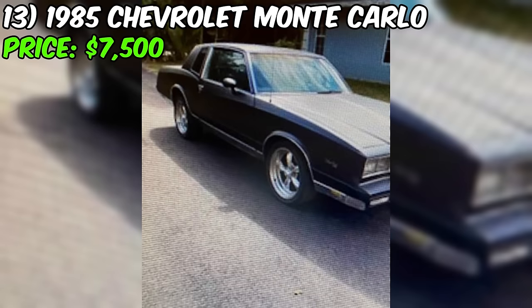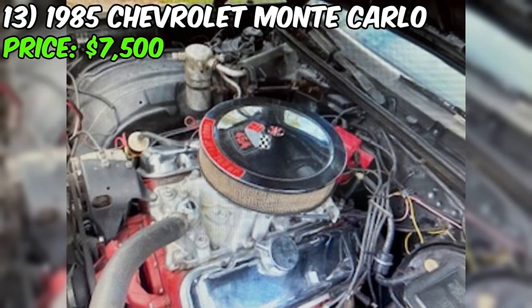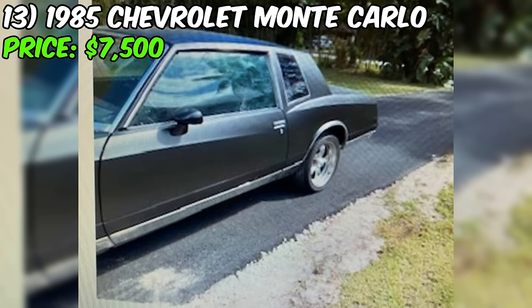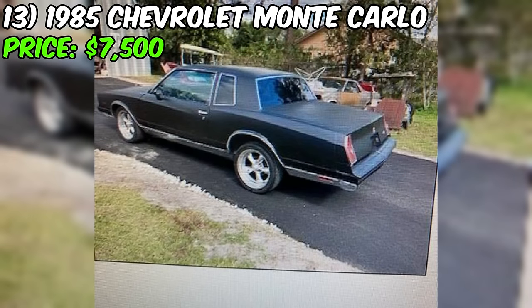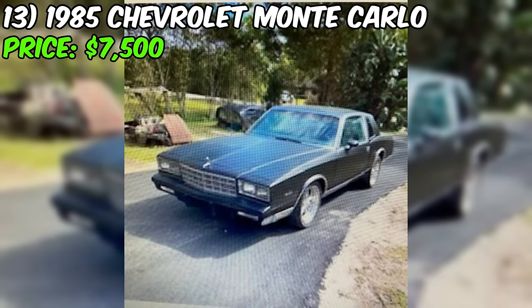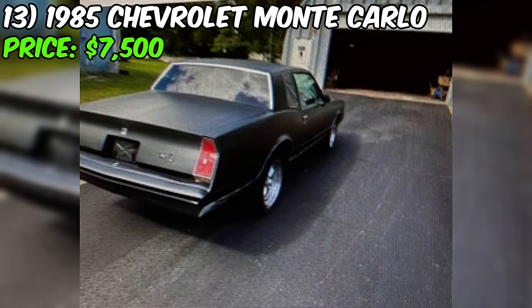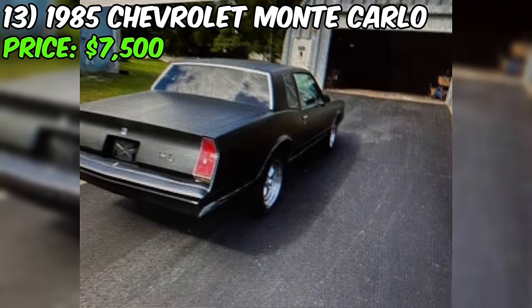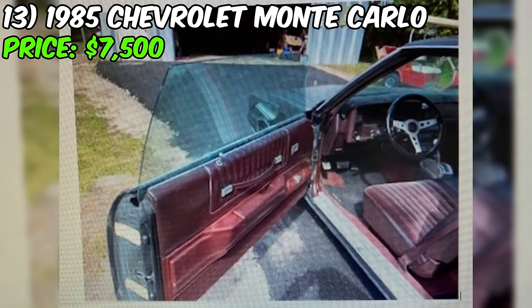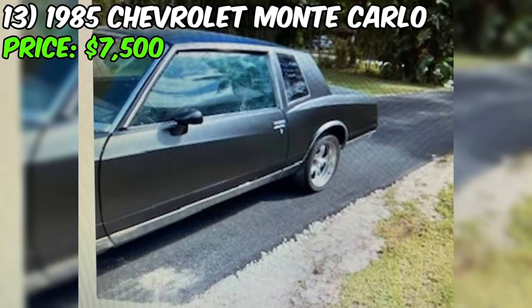The 1985 Chevrolet Monte Carlo for sale on Craigslist is a classic American muscle car that has been well-maintained and modified for performance. With an asking price of $7,500, this coupe offers a compelling package for enthusiasts seeking a powerful and stylish ride. Under the hood, this Monte Carlo is powered by a 454 cubic inch, 7.4-liter V8 engine which has been rebuilt for improved performance and reliability. The engine is paired with a rebuilt 400 turbo hydromatic automatic transmission and a rebuilt steering gear, ensuring smooth power delivery and responsive handling.